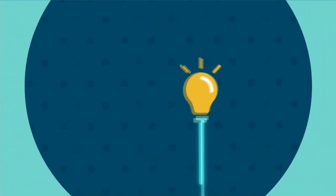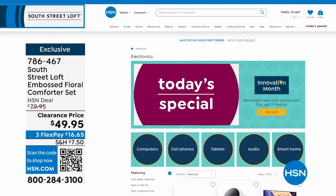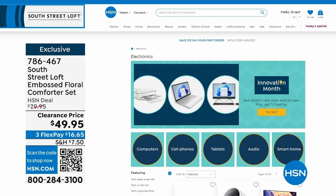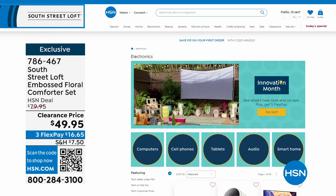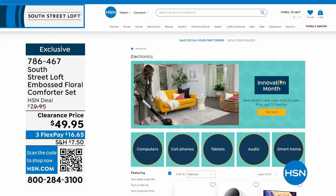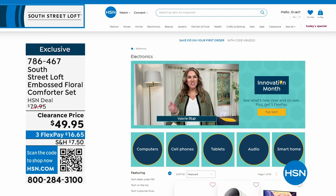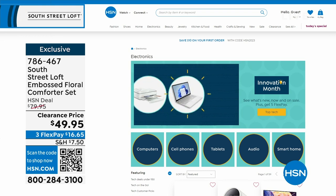It's both Customer Appreciation Month and Innovation Month — covering the latest technology, gadgets, computers, cell phones, tablets, audio, and smart home innovations. Find them at hsn.com by searching Innovation Month. This coming Monday on Open House, the 10 PM hour is dedicated to Innovation Month with three brand-new, never-before-seen items. Very exciting for the crew behind the cameras as well.